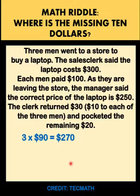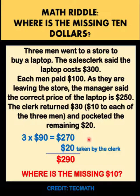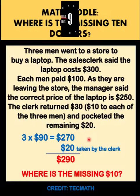So effectively, each man paid only $90, and 3 times $90 is $270, and the clerk took $20. The total is $290. There's a problem — where is the missing $10? You can pause the video and see if you can solve this math riddle.